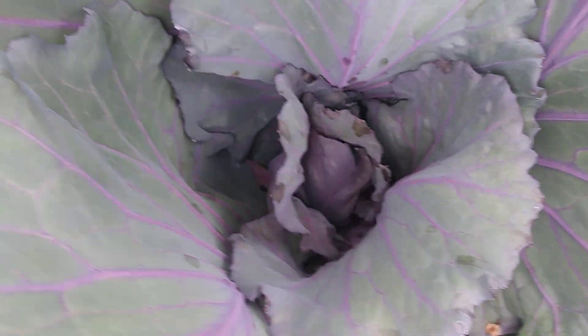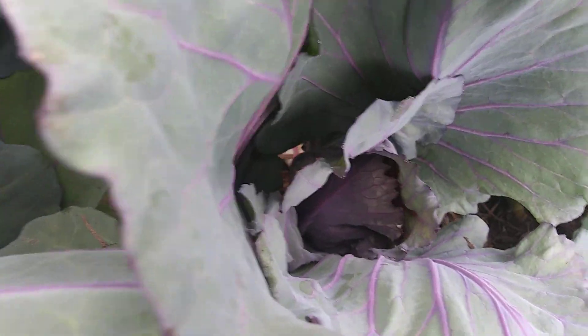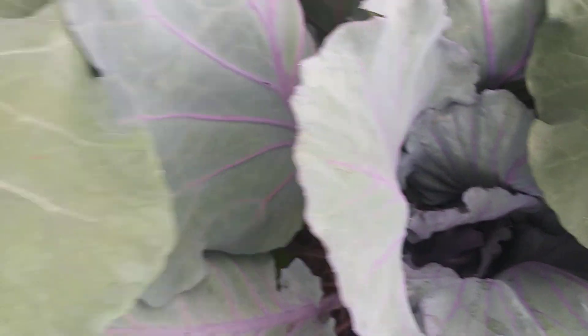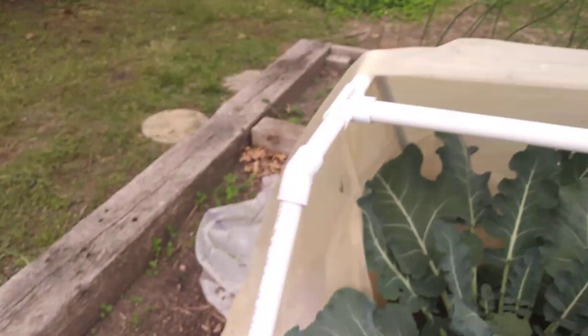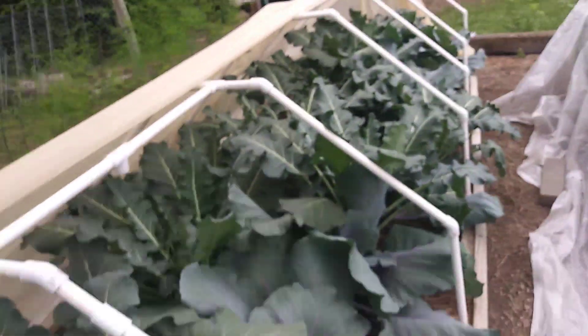The purple cabbage is all starting to form heads. I'm just going to have to see how it reacts to the upper 70s and 80s. I might have to put shade cloth on this frame I made — we'll see.